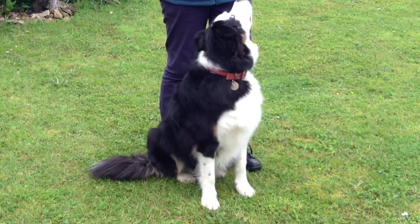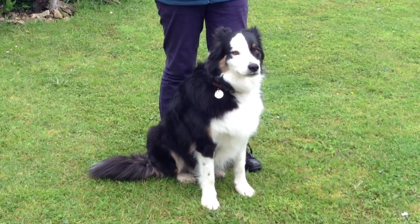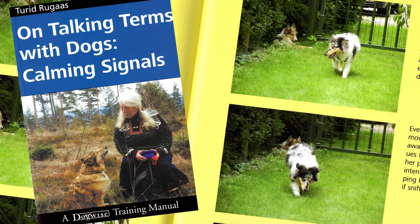So what are these calming signals? Well, Turid Rugas, a Norwegian dog trainer, has documented them all in this very useful little book called 'On Talking Terms With Dogs: Calming Signals.'